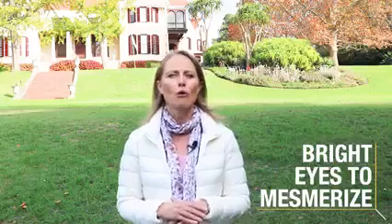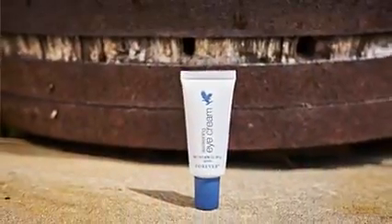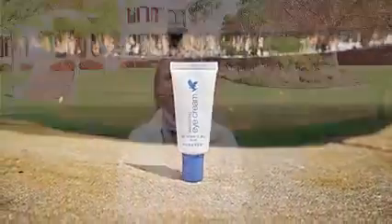Bright eyes to mesmerize. An eye cream should always follow your serum to keep the delicate skin around the eyes in tip-top shape. Reduce the appearance of wrinkles, dark circles, and puffiness with the Awakening Eye Cream.